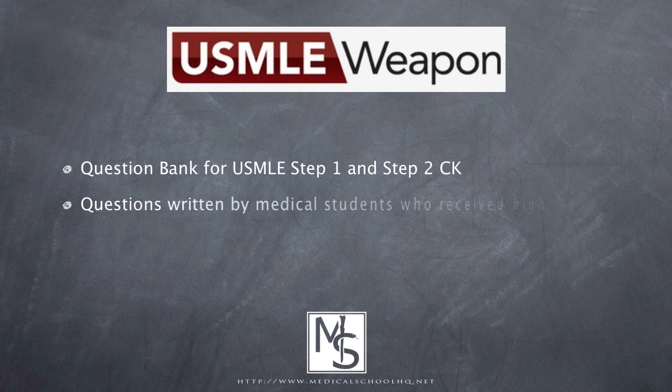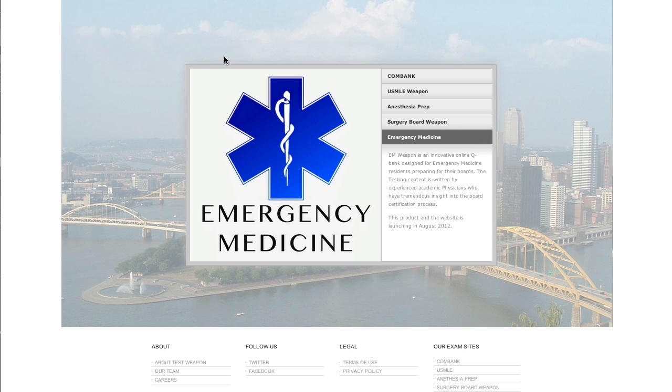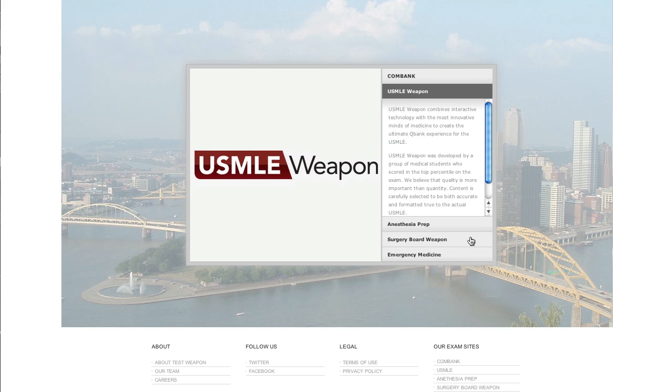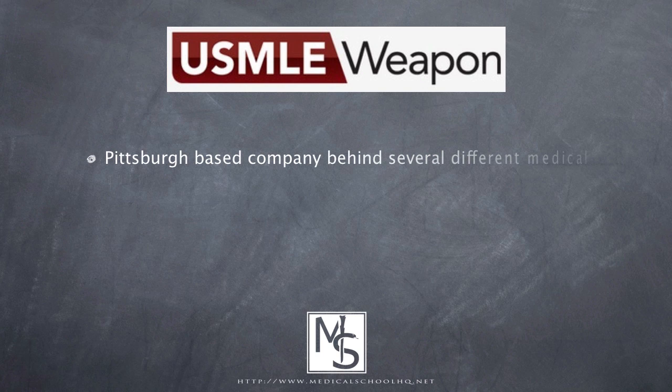According to the USMLE Weapon website, all the questions are written by a group of medical students who received high USMLE scores, and each question is carefully reviewed by an MD. USMLE Weapon is part of the Test Weapon family, which includes several question banks for different medical specialties — USMLE Weapon for allopathic students, ComBank for osteopathic students, Anesthesia Prep for anesthesiology residents, and upcoming Surgery Board Weapon and Emergency Medicine question banks. Test Weapon is a private company out of Pittsburgh.